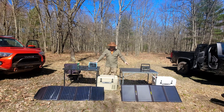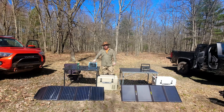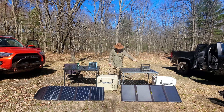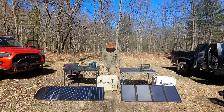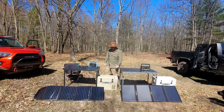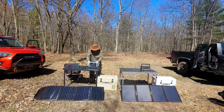On pricing: the Bluetti power station is $430 retail through their website, and they have about a $59 coupon code available to knock that down. The Goal Zero power station retails at $699. For the solar panels, Goal Zero is $399, and the Rockpals is around $180 — though you can find it on sale depending on timing and where you buy.